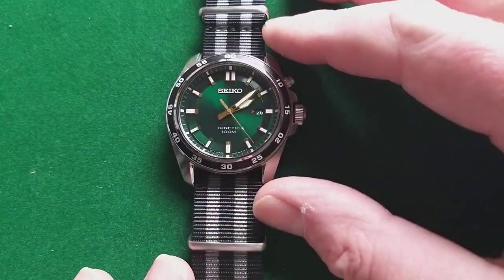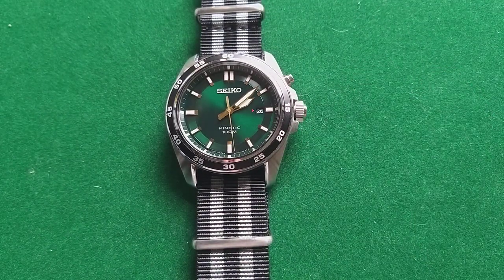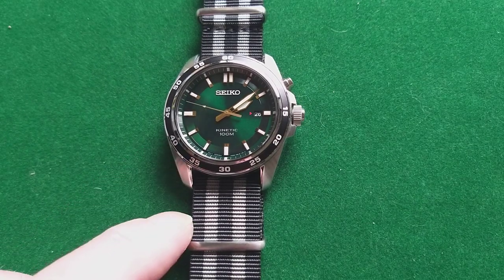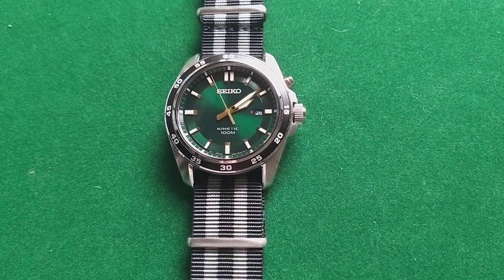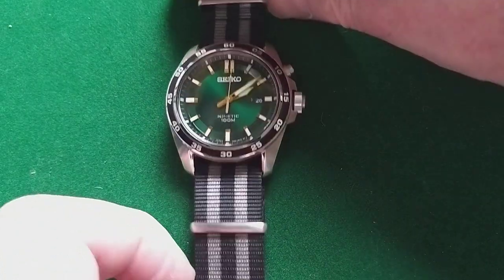The biggest advantage of using a NATO strap is that you can actually change straps within a minute and give your watch a different look. Some people like a green watch with a green NATO — I will try that myself because I'm pretty curious if that looks better than this. But the combination of the black bezel, the black stripes on the NATO, and the gray that pretty much matches the steel from the case is actually a very nice combination.